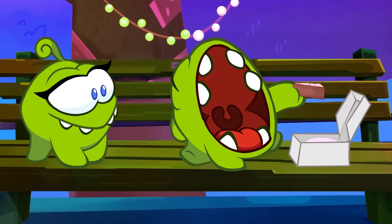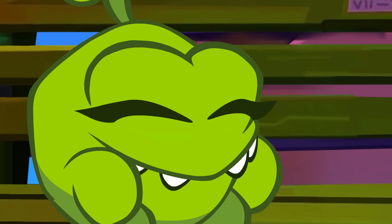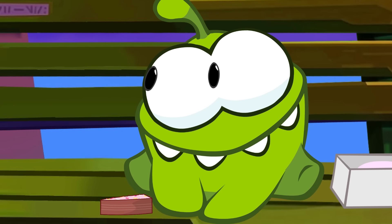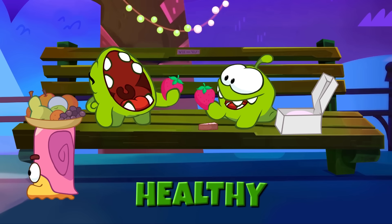Om nom, om nom, yes, Om Nelly. Eating cake, yes, Om Nelly. That's unhealthy, okay, Om Nelly. Eat a strawberry, that is healthy.